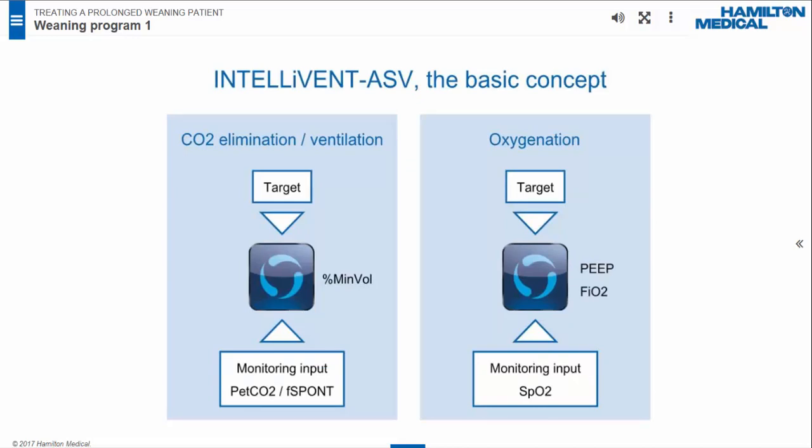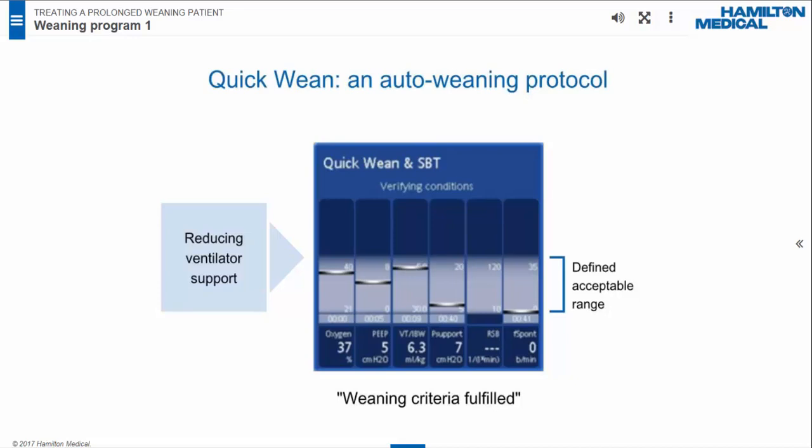IntelliVent ASV is an advanced mode that enables the ventilator to automatically adjust settings for ventilation and oxygenation based on monitoring inputs of PET CO2 or the patient's breathing rate, and SpO2. More information is provided in the e-learning modules for IntelliVent ASV. IntelliVent ASV provides Quick Wean, an automatic weaning protocol to assess the patient's readiness for extubation. After Quick Wean is activated, the ventilator progressively decreases support to 70% in percent minute volume if clinically acceptable. The Quick Wean window shows how six monitoring parameters change, indicating the patient's response to reduced ventilator support. If all parameters stay in acceptable ranges for a defined length of time — weaning criteria fulfilled — the patient is considered weanable.